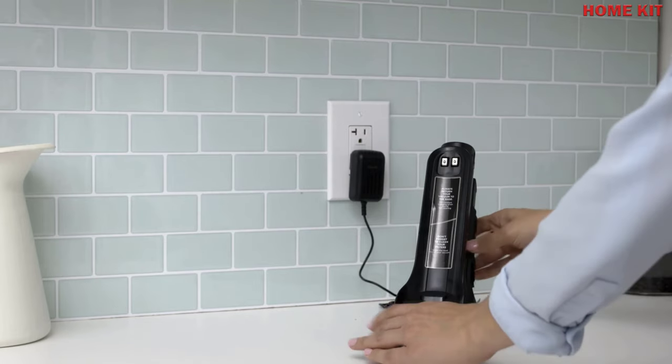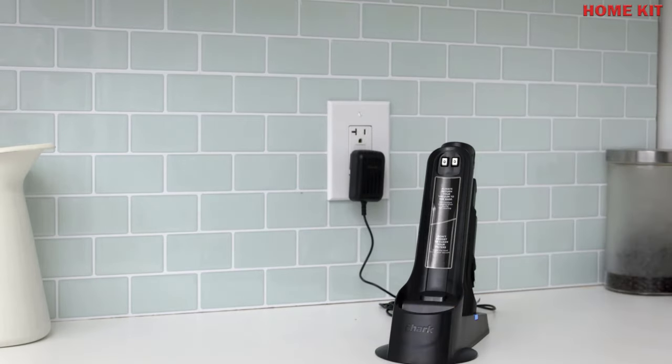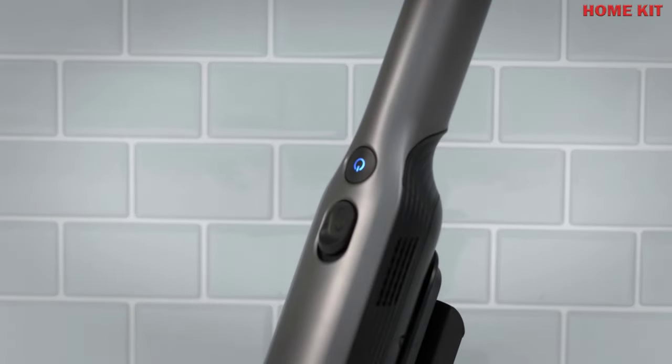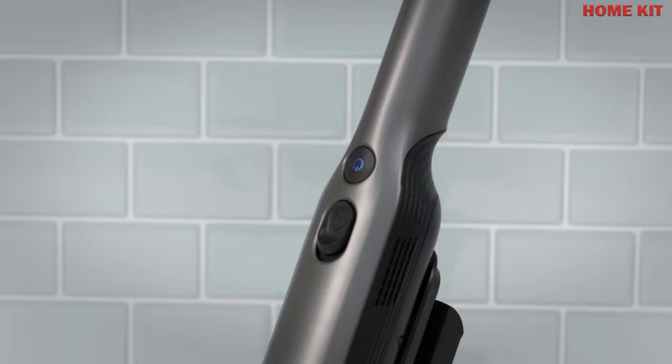A handheld vacuum is typically a smaller, portable version of a traditional vacuum cleaner. Because of its compact size, it comes with its own set of pros and cons — the most obvious con being that it is not a good solution for vacuuming large areas of your home.